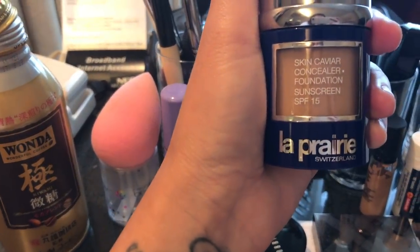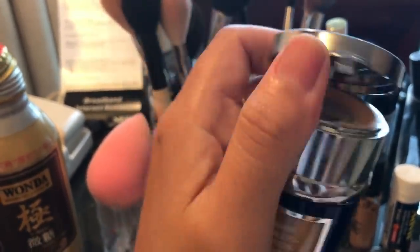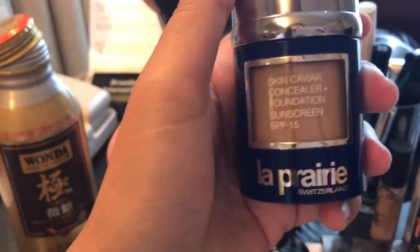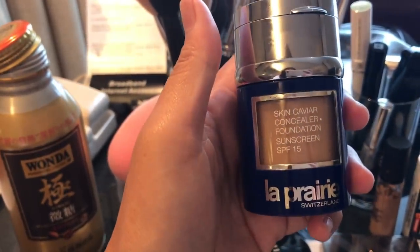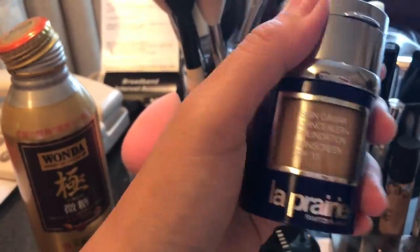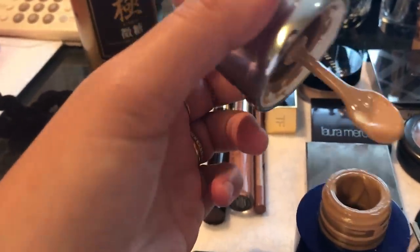The next thing I use is the La Prairie Skin Caviar Concealer Foundation with SPF 15. I wear amber beige and I'm almost out of it. It comes with a concealer too. I only use the concealer underneath my eyes. This is a little bit heavy, but a little bit goes a long way, so just make sure you don't go heavy-handed with this. Ever since I started using this foundation, I've been getting so many compliments on how fresh my face looks. If you go heavy-handed it could look very thick and feel like you have a lot of foundation on.